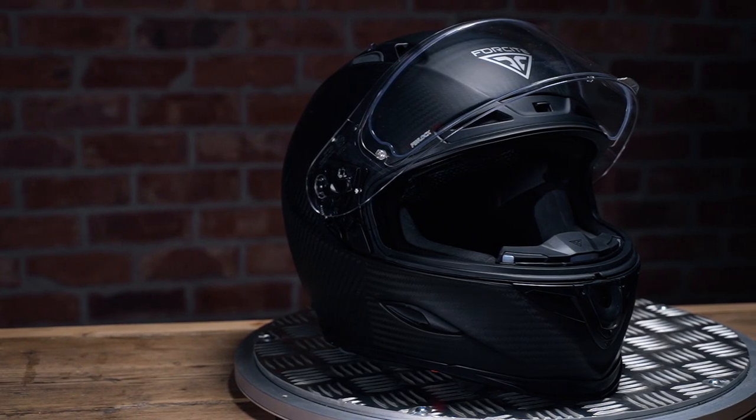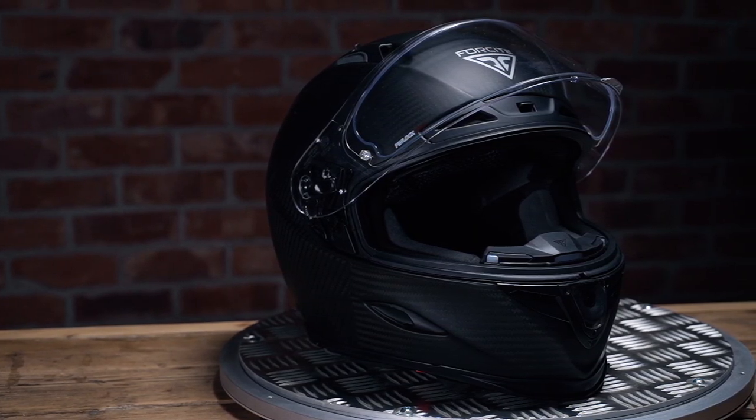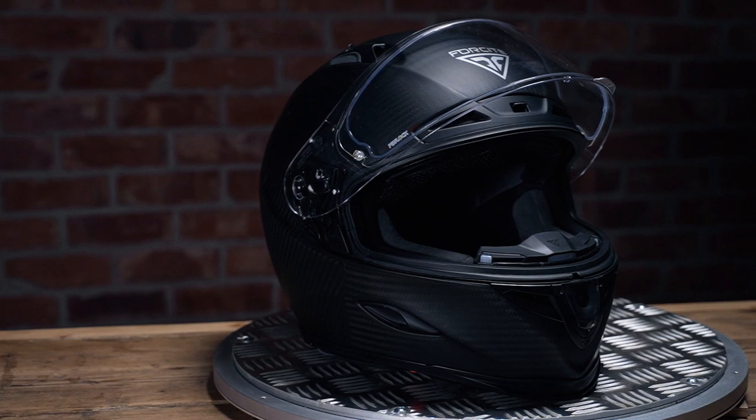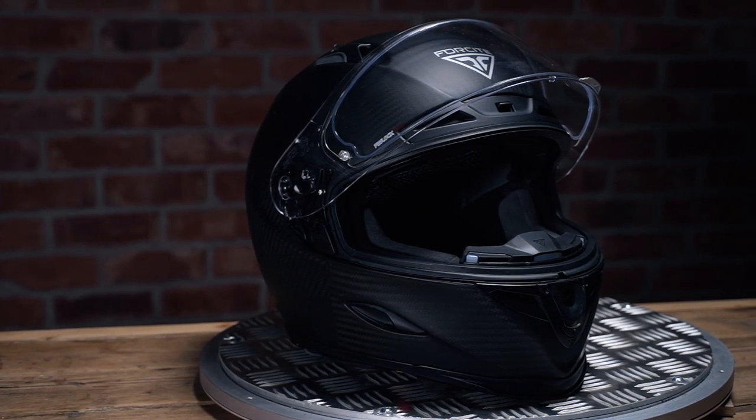One thing to mention is that Foresight sell directly through their website via mail order. That means you're not going to have a chance to try it on before you buy, which is a bit of a downside, but they do offer a free exchange system, so if you get the helmet and you don't like it or it's not the right size, they'll sort you out.